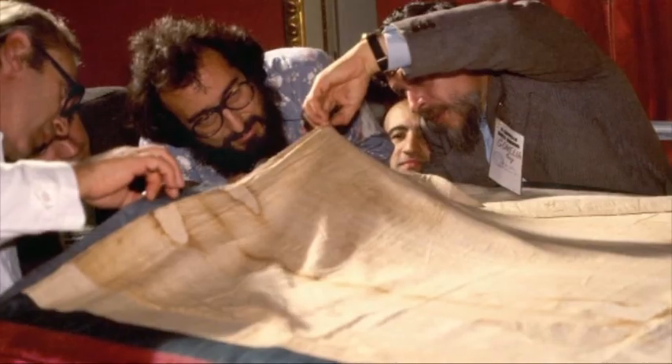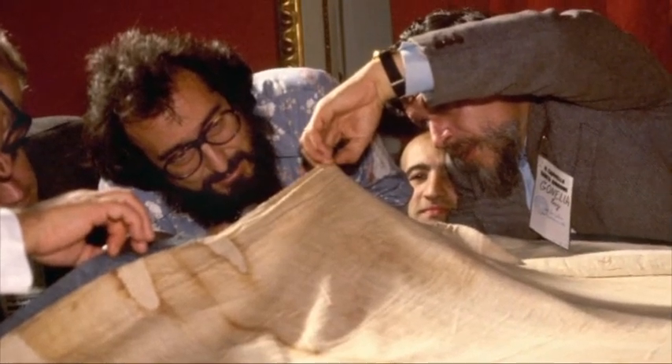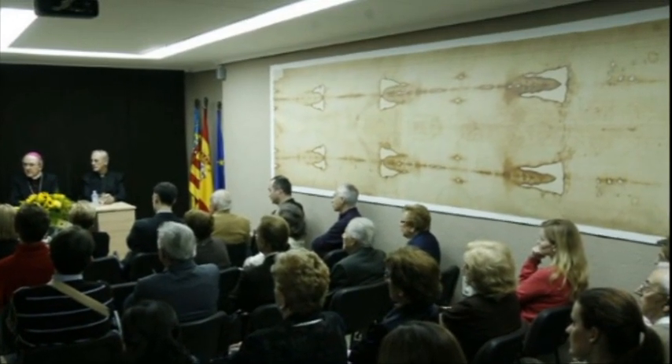It's funny how sometimes the skeptics will say the shroud is too perfect, therefore it must be a fake. But if the shroud were less perfect — meaning the science of the shroud were less perfect — they would say it's not perfect, so it must be a fake. So there is absolutely no way, apparently, to please the skeptics who will forever look at the shroud of Turin and say it's a fake, it's a medieval hoax.